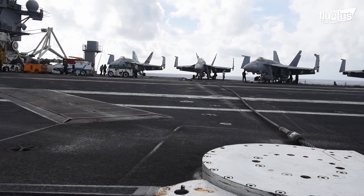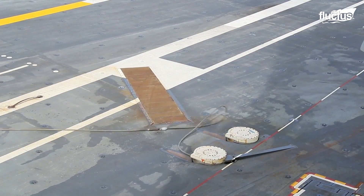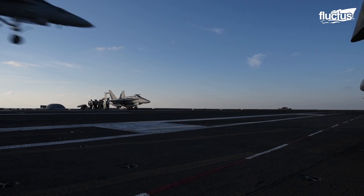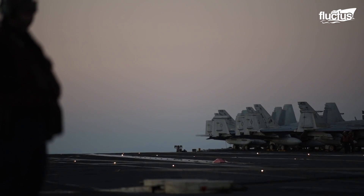An aircraft missing the arresting cable could trigger a vicious chain of actions. Usually, pilots apply full power the very second they touch the deck to tackle a bolter or a cable snap.